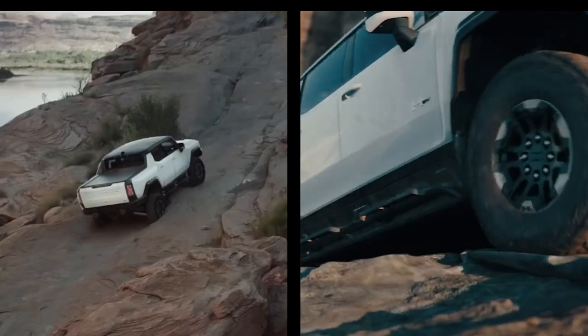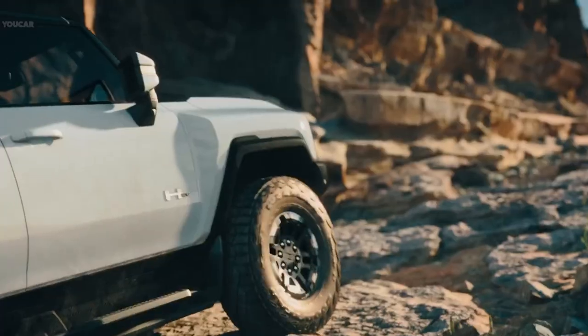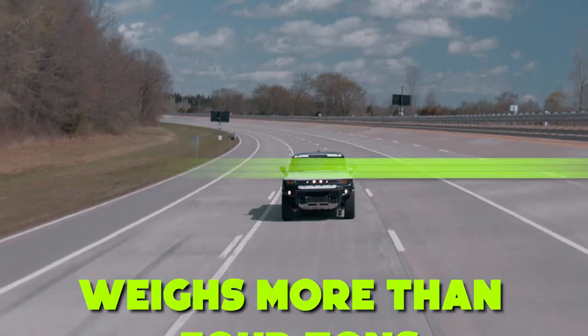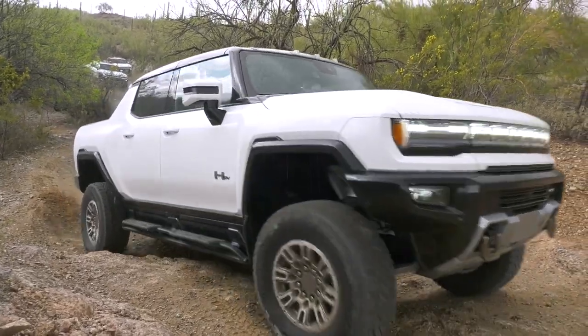Electromobility is creating excesses that drivers and fans never dared to dream of. But the GMC Hummer EV is much more than a linguistic adjective — a 5.5-meter-long electric pickup that weighs more than 4 tons, making connections between the conflicting worlds of the exclusive military Hummer and the electrified future.